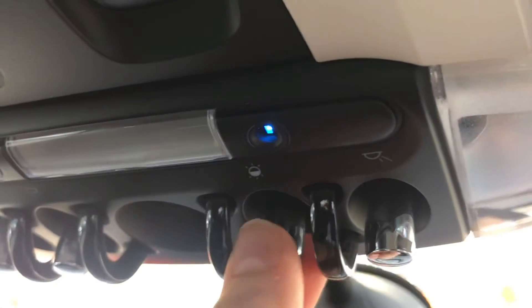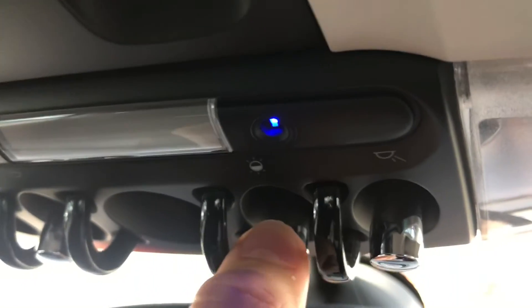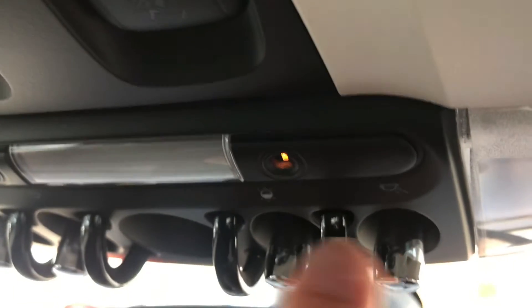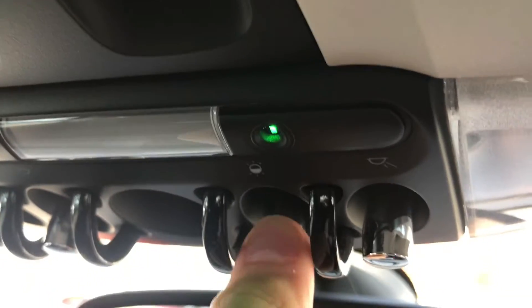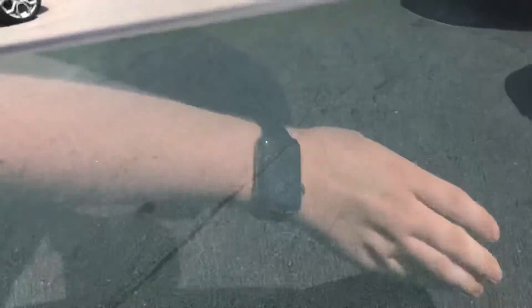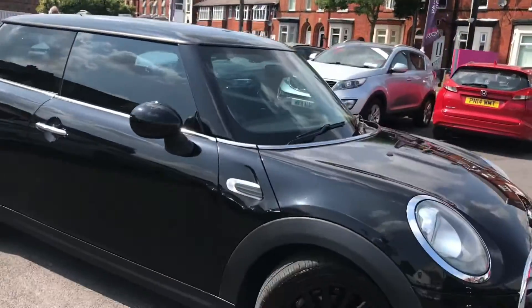Up top you'll also find your ambient lighting, and you can scroll through here to change your colour and brightness. It lets you add your own personal touch to the vehicle by allowing you to pick your favourite colour, or you can just change it depending on your mood. If you are interested in this vehicle and would like more information, please give us a call on 0161 885 0358.